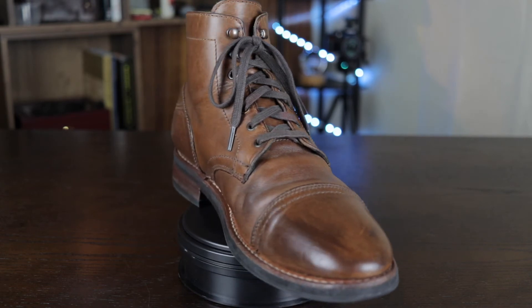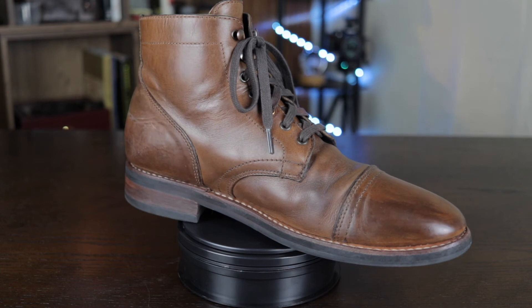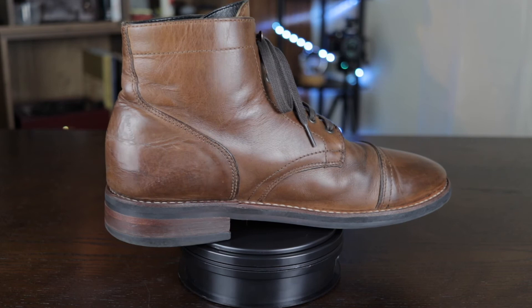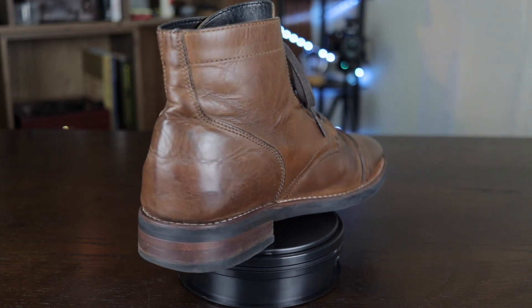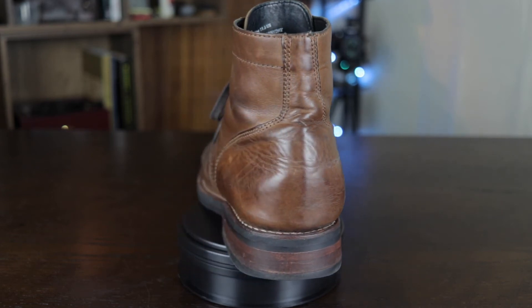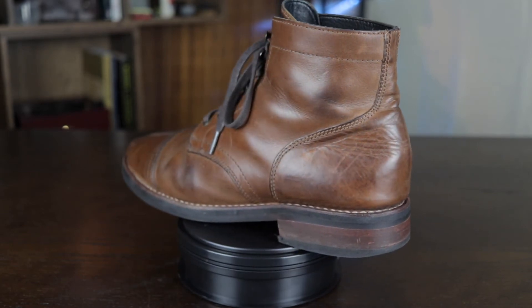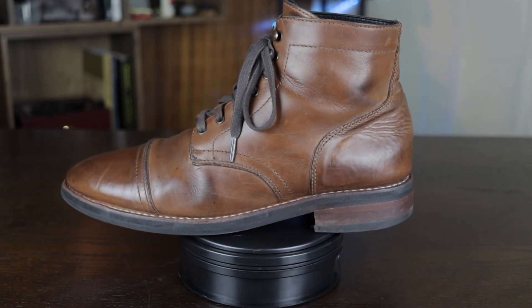The next pro of the Thursday boot is that it's a handsome boot with an attitude. It's a cap toe, rugged-looking, but made of a shiny material that's easy to dress up or dress down. You could probably wear it with a suit, and then easily wear it with jeans and a sweater and still look good. It's more of a city lifestyle, city street look.